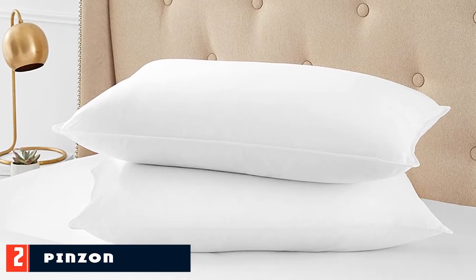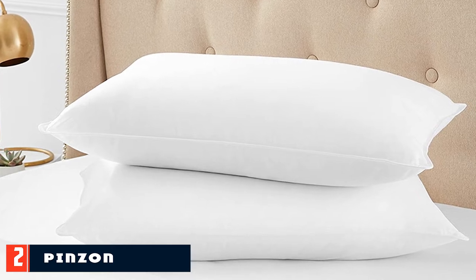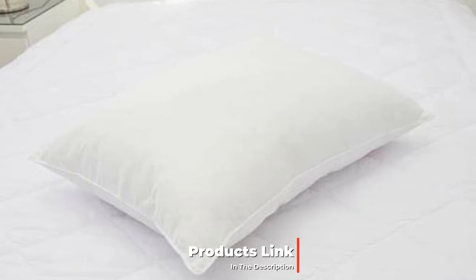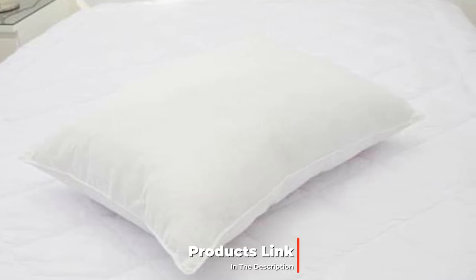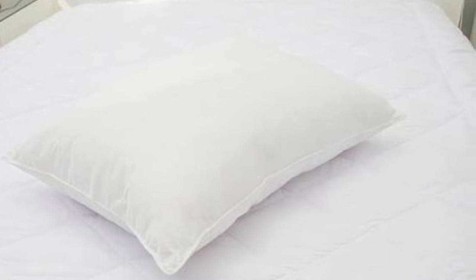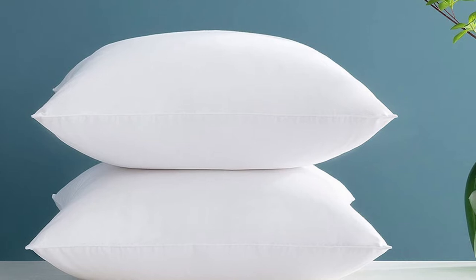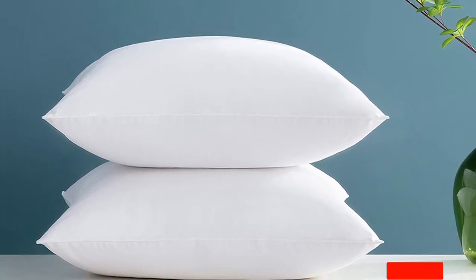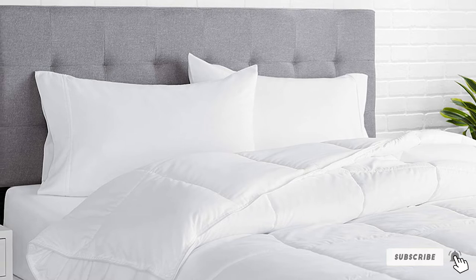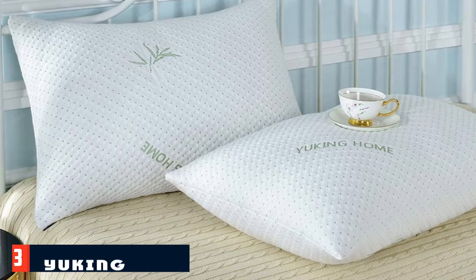Best of all, it's machine washable and dryer friendly. Moving on to number two, the Beckham Hotel Collection Down Alternative Pillow. If you like the fluffy feeling of down pillows but don't want to fork over the big bucks for real goose feathers, this down alternative pillow is an excellent option. It comes in three different densities — soft, medium, or firm — making it a great choice for stomach, side, and back sleepers alike. The exterior is made from soft breathable cotton with a polyester fiber filling and durable cording around the perimeter.